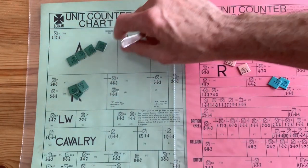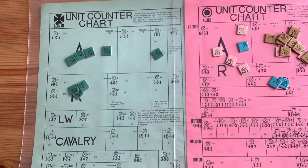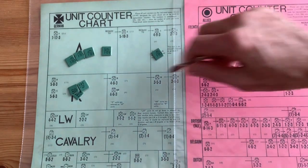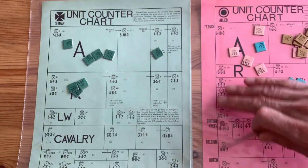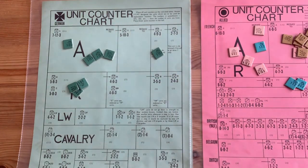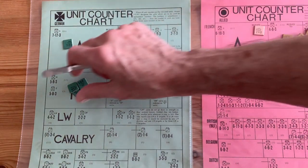Innovation: double-sided counters and this step reduction system. You had a 7-12-3; when it took a step loss it became a 5-10-3. The 5-10-3 became a 4-9-3. And when it took another hit, it became a 2-7-3. Very simple and straightforward.